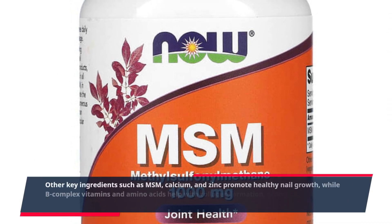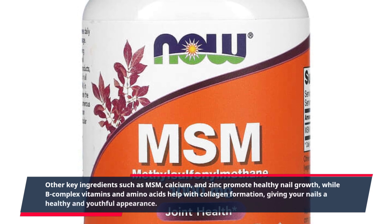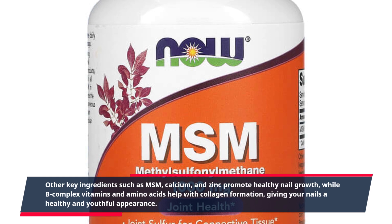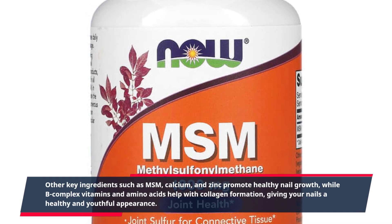Other key ingredients such as MSM, calcium, and zinc promote healthy nail growth, while B-complex vitamins and amino acids help with collagen formation, giving your nails a healthy and youthful appearance.